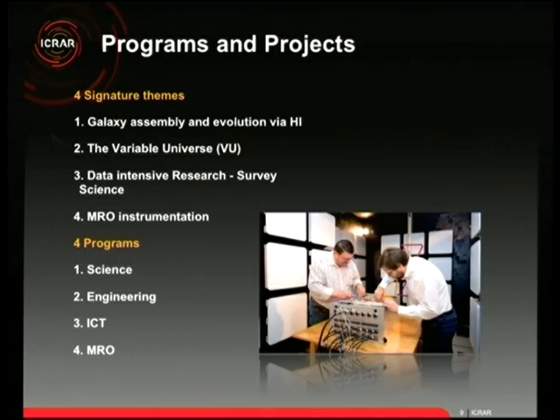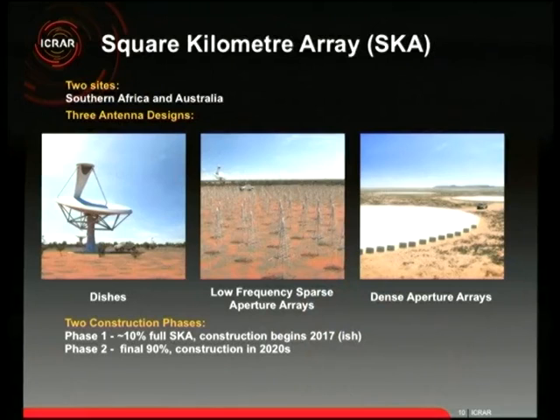To make those themes happen, we have four research programs: science, engineering, ICT, and MRO support for the actual telescope site. Now, a brief introduction to the SKA. Jessica made a great point: it's not that the telescopes will be in a square kilometre of area — they'll be spread over the entirety of Australia and much of southern Africa. The dishes will collectively have about a square kilometre of collecting area.